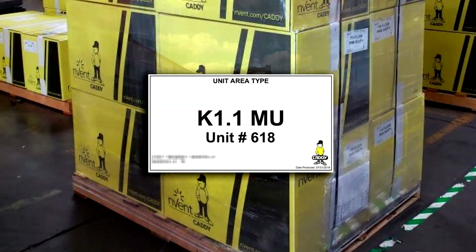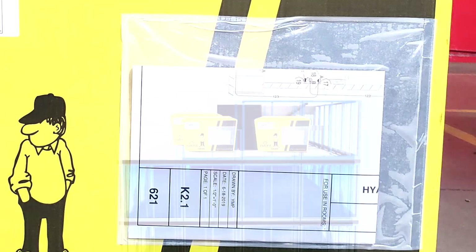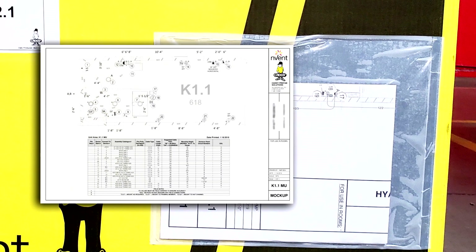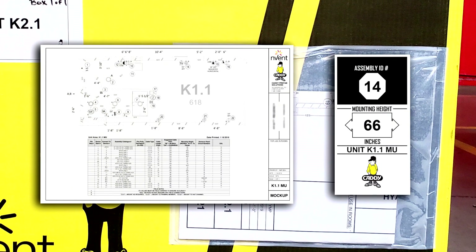Product arrives at the job site palletized and in cartons that are clearly marked with labels showing the unit number or area type, making it easy for distribution on the job site. Each unit will have a clear plastic envelope attached to the side of the carton. In this envelope will be two things: a unit drawing designed specifically for that unit, and a set of wall labels that corresponds with the drawing.